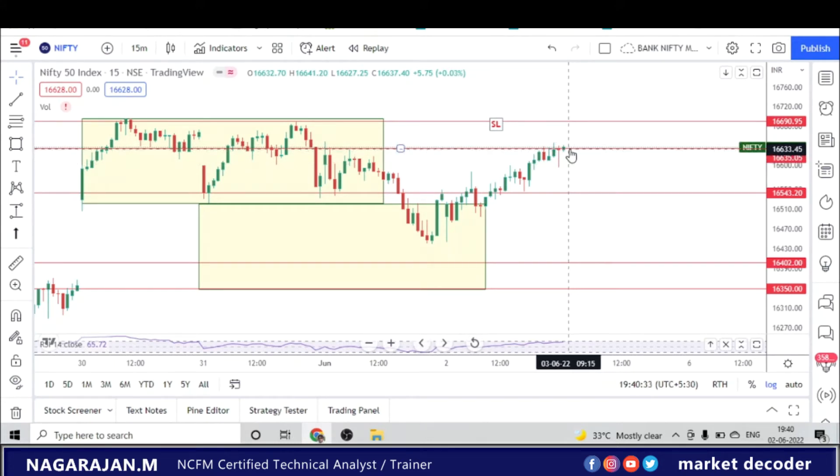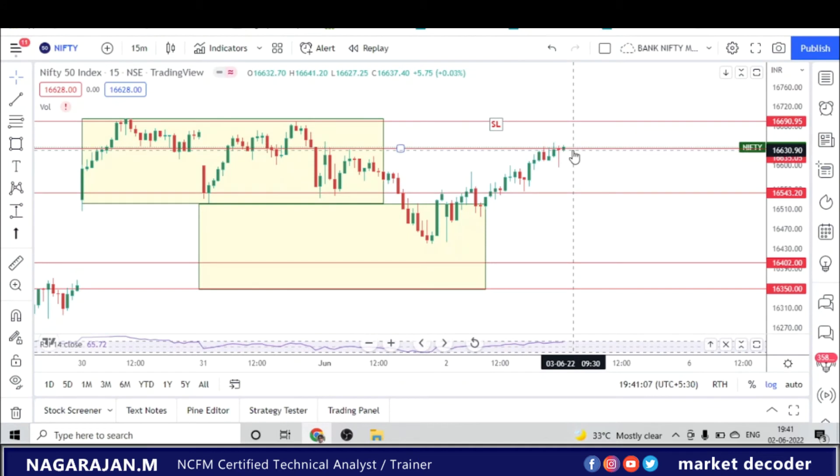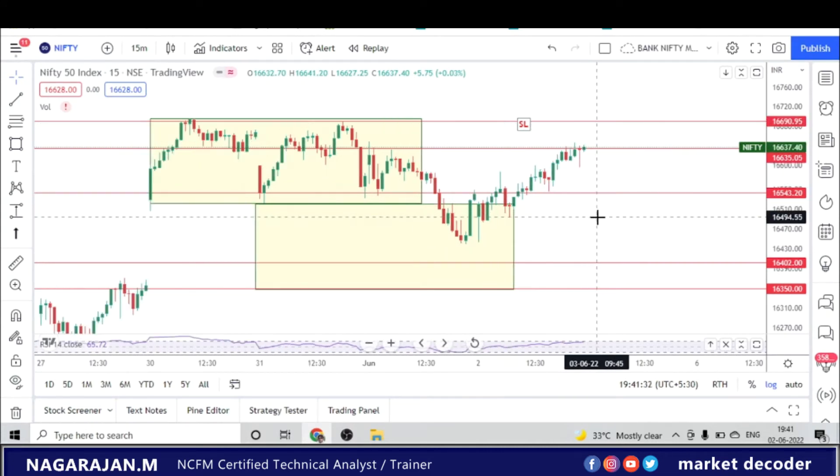The lines marked yesterday: 16,637 was given as a resistance level, and when the market entered that level, a short was suggested with a target of 16,000. After exactly touching 16,646, there was a 40-plus point drop. However, the last 15-minute candle was bullish and closed exactly at resistance. For tomorrow, if we get a bearish candle in the first 15 minutes, we can look for a shorting opportunity at the same level. If the market opens beyond 16,690, the trade becomes invalid and we look for a bullish opportunity.